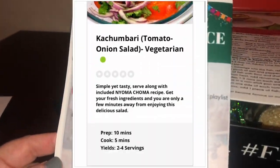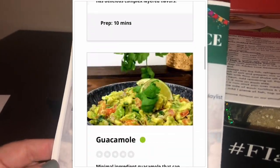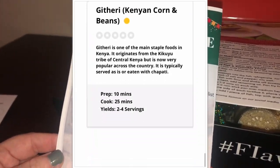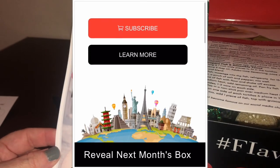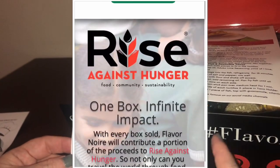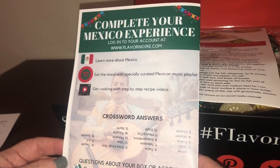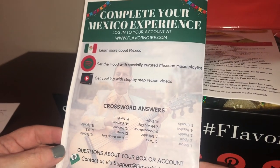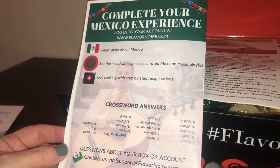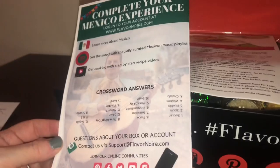To complete your Mexico experience, log in to your account at Flavor Noor to learn more about Mexico, set the mood with their curated Mexican music playlist — which is such a great feature for every country — and access step-by-step recipe videos on their website. They just redid their website and it's amazing.